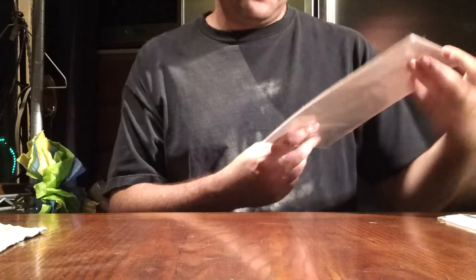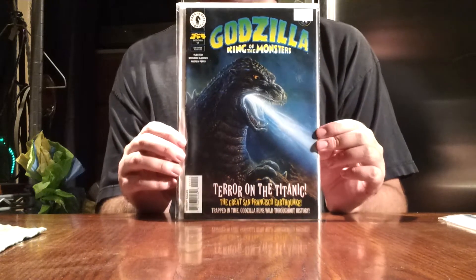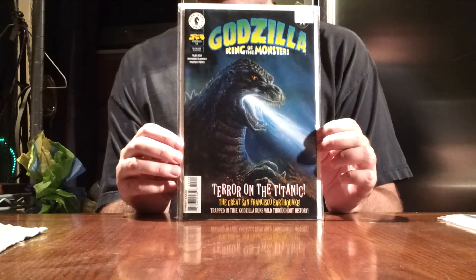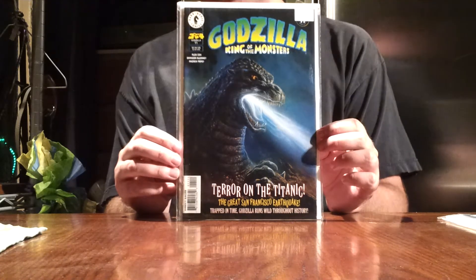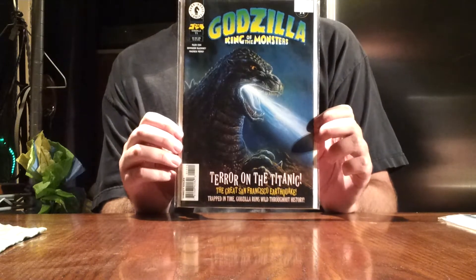This one's probably one of my favorites just because of the time sequence that goes along with it. This is another one where Godzilla's like trapped in the past. Godzilla King of the Monsters, issue 11 — Terror on the Titanic, The Great San Francisco Earthquake, Trapped in Time, Godzilla Runs Wild Throughout History. Very nice comic on this one, and of course this one features the Titanic. There's that famous picture on Google Images of the GMK Godzilla and what really happened to the Titanic. So this is a nice comic to own — I'm glad I have it.